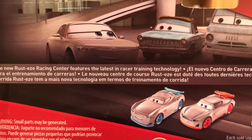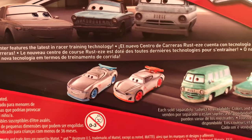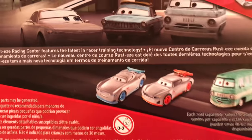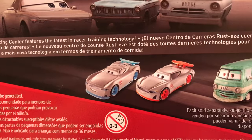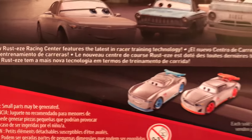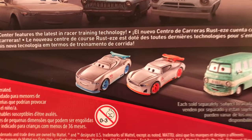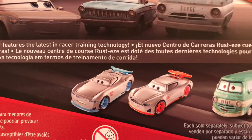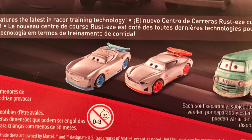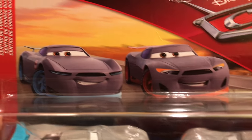The description reads: 'The new Rusty's Racing Center features the latest in racer training technology.' And of course you have that in three other languages to accommodate for the diversity — it just makes it easier to have multilingual packaging to eliminate confusion, because they never used to do that for the United States. It's a new thing. And there you have a cool stacked image of Gabriel and Aiden. That's all for the packaging.